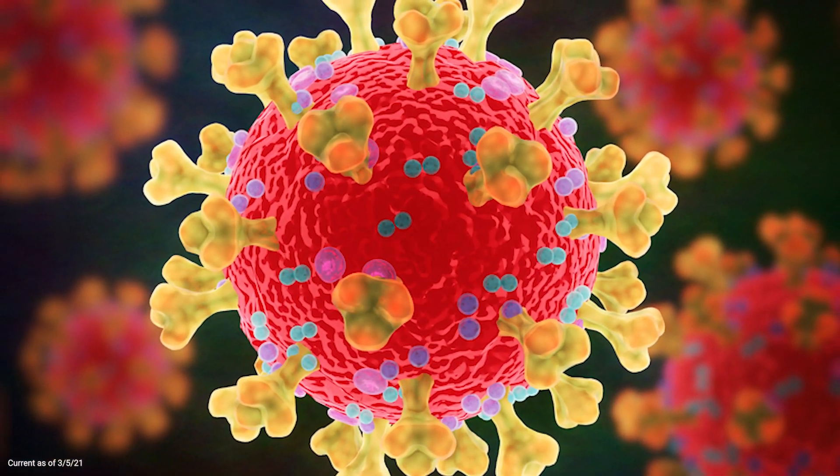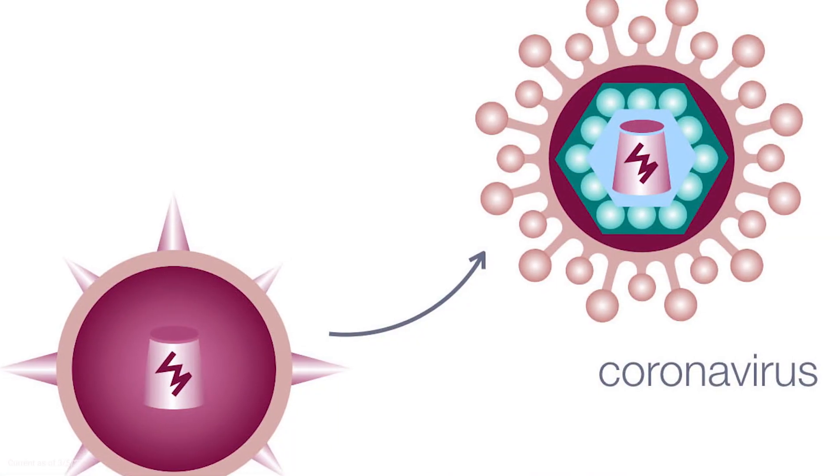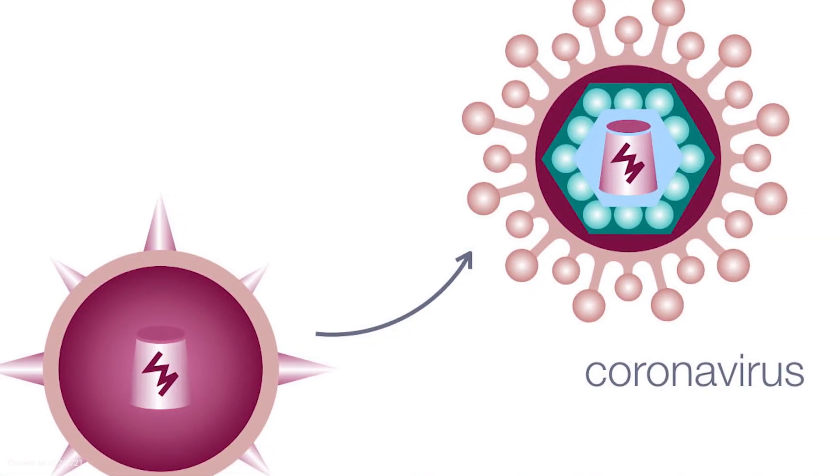The spike protein is the surface protein of the virus. It's the main or first part that our immune system will recognise when we do get infected with the real coronavirus. In regards to the adenoviral vector, it's also providing the same piece of genetic material.